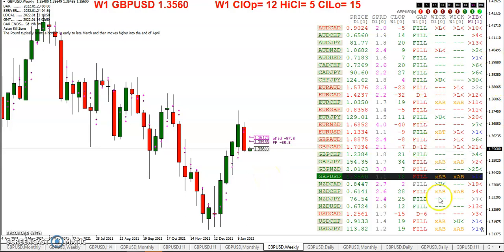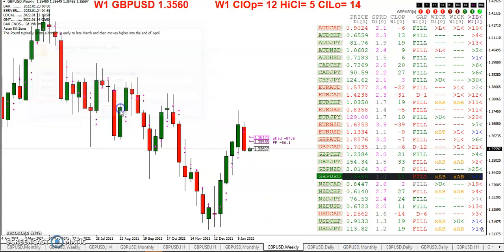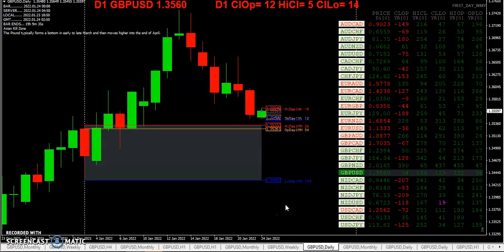We have a few gaps that haven't filled — one, two, three that haven't filled. Getting a high touch alert here on the pound. Just to be clear, the pound gapped down and it filled the gap; it wasn't much of a gap but it did gap down.